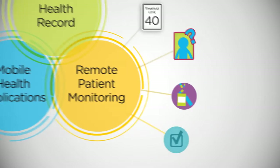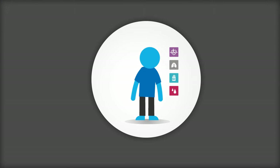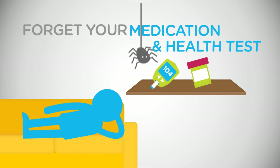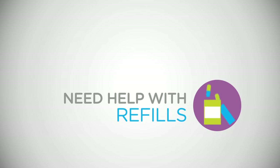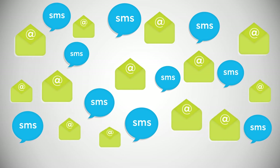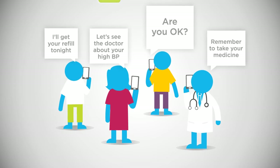And with our remote patient monitoring system, your doctors and family members can monitor you from anywhere in real time. For example, when you forget your medication or health tests, exceed threshold limits for test results, need help with refills, or take certain medication like for an asthma attack, the system will automatically send SMS and email to alert them so they can quickly provide you with the support you need.